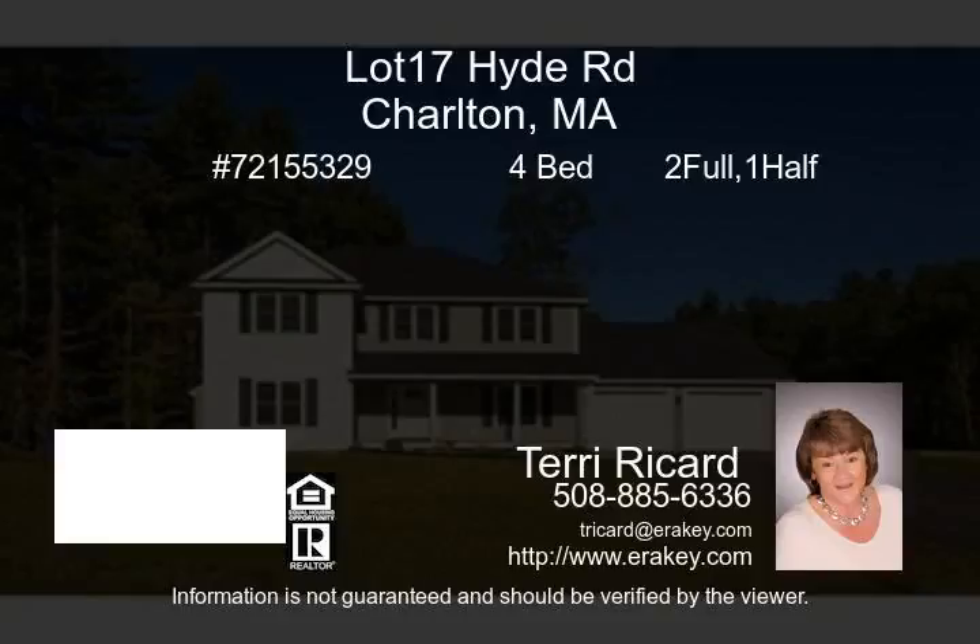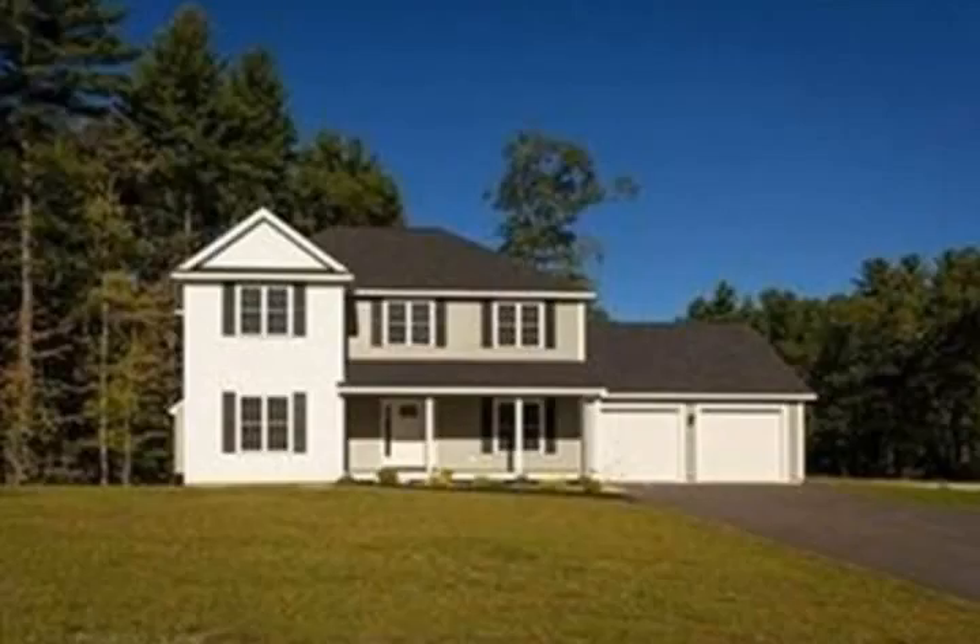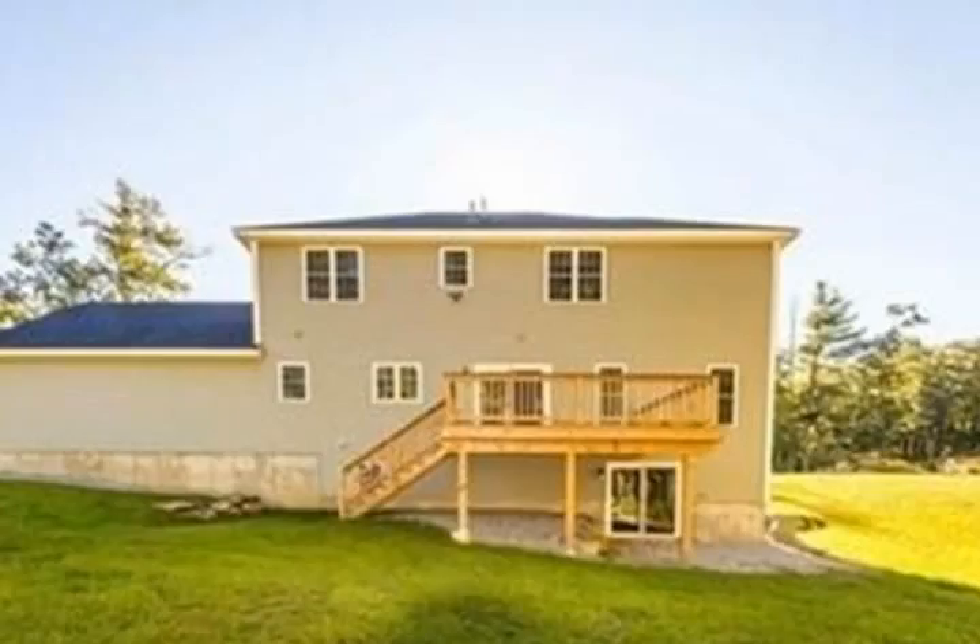Welcome home to Hammond Woods. Come pick your floor plan for this brand new four bedroom house to be built by one of the area's premier builders. Most upgrades are included in the price.